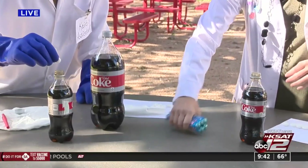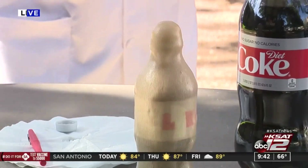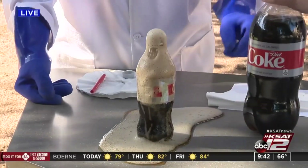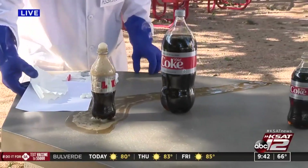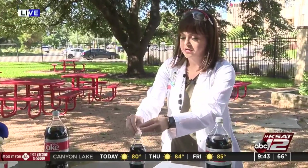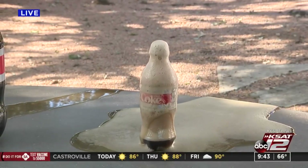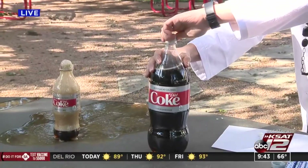We're going to start with the smaller bottle. And that was just one Mentos! Let me try three — you want to get them all in at the same time. That was three! Okay, that was the warm-up, David. Are you ready for the two-liter?